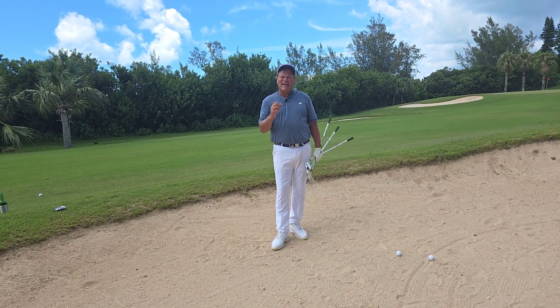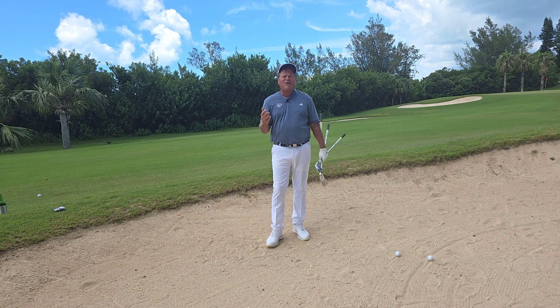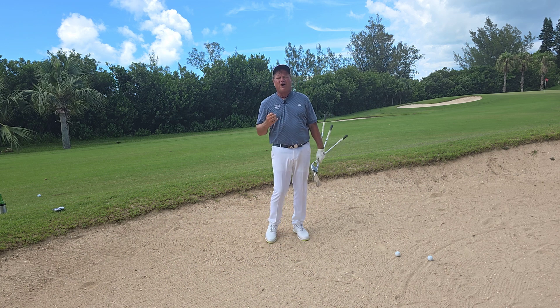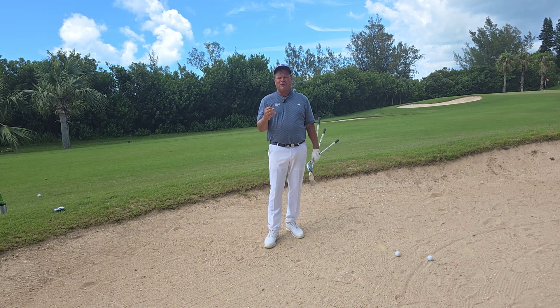Hi, I'm Don Sheen with Caddyshack Golf and Teaching Center, Jacksonville Beach, Florida. This week we are on the island of Bermuda, at the Ocean View Golf Club — the first place I ever played when I came to Bermuda 30 years ago.